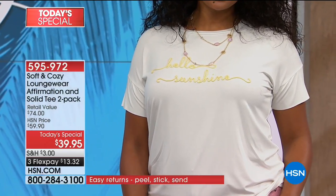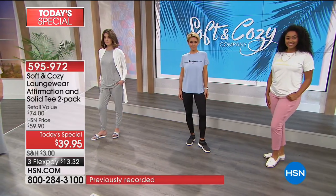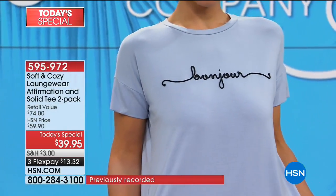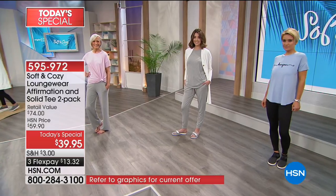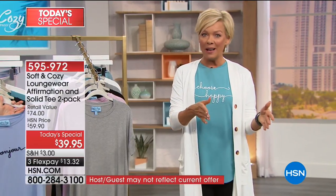42 and a half inch bust in the extra small, so very generous. 44 and a half in the small, 46 and a half medium, 49 and a half large, 52 and a half XL, 55 inch bust 1X, 59 in 2X, and 63 inch bust in the 3X. That helps you gauge whether to go standard and true to your size or go down a size for a more fitted look.